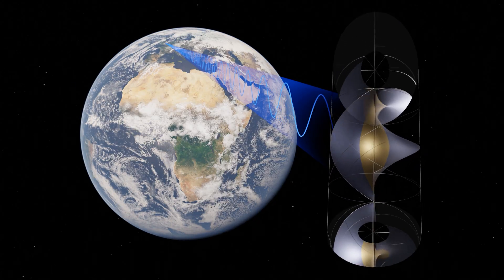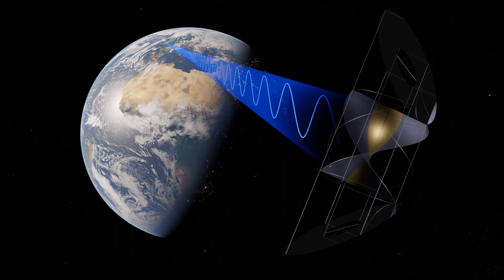Space-based solar power is effectively the idea of having large satellites up in space to collect solar power up there, and then to beam it back down to Earth as microwaves, which can then be received by antennas on the ground and converted into electricity to be used throughout the grid.